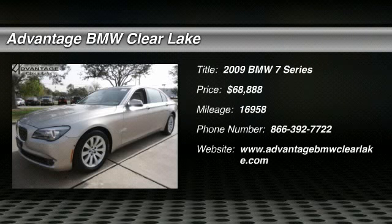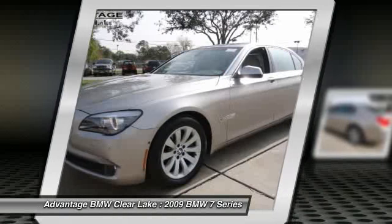Check out this 2009 BMW 7 Series. Fineline Matwood Trim includes Fineline Matwood Interior Trim on the Dashboard, Doors, and Center Console.